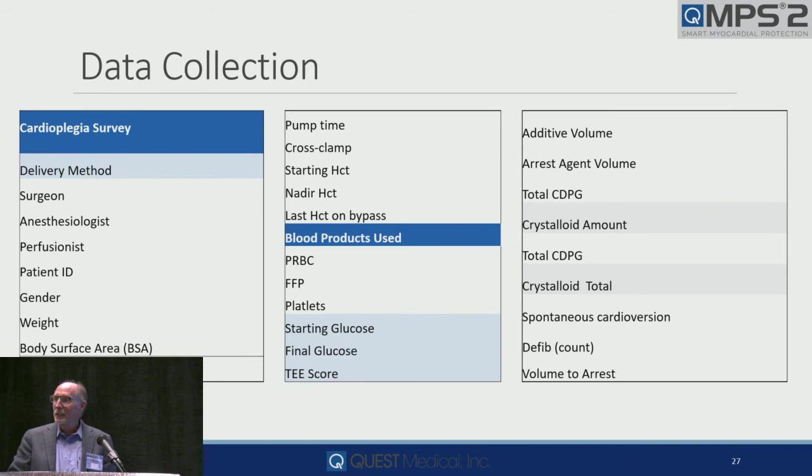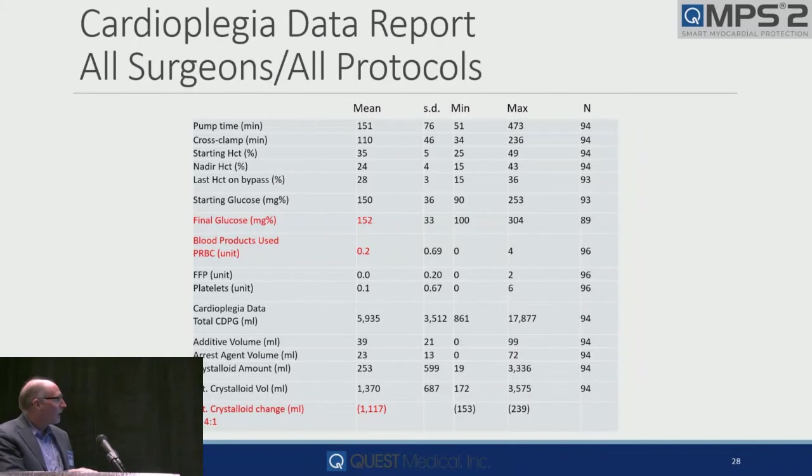This is what we do when we come in and see you. We collect intraoperative data, TEE data, and postoperative data. At the end of 94 cases, there's your normal glucose — most of the solutions have glucose, and with blood you've got all you need. Not much transfusion when you're giving blood. We're eliminating 1,100 to 1,200 mils of crystalloid, Del Nido included.